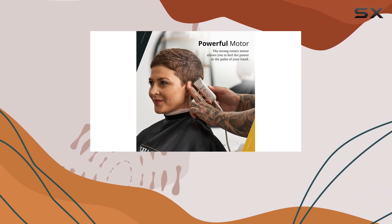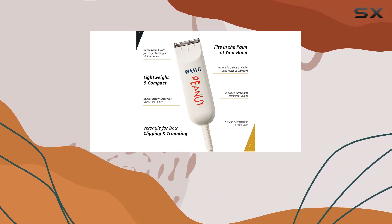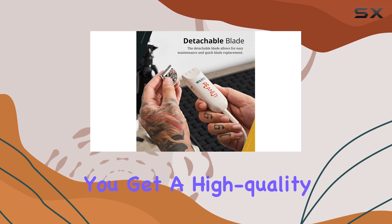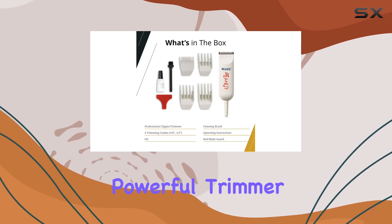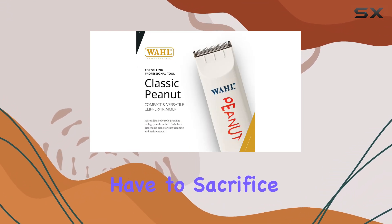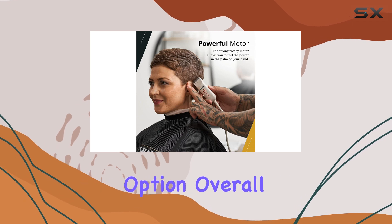The price point of the Wahl Peanut Clipper is another appealing factor. At just $54 with a 10% discount, it offers excellent value for money. You get a high-quality, durable, and powerful trimmer without breaking the bank. It's a testament to the fact that you don't have to sacrifice performance and longevity when opting for a more affordable option.